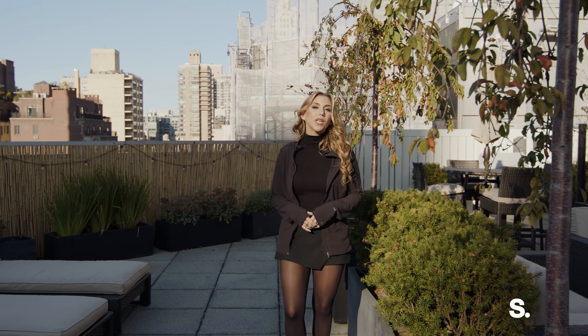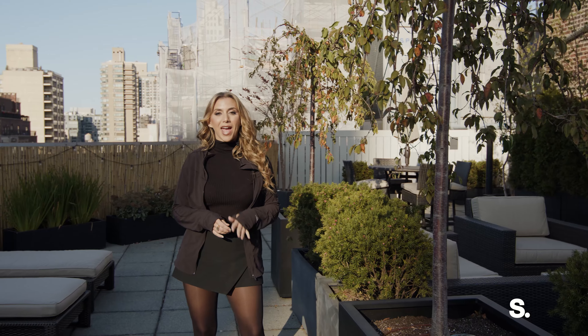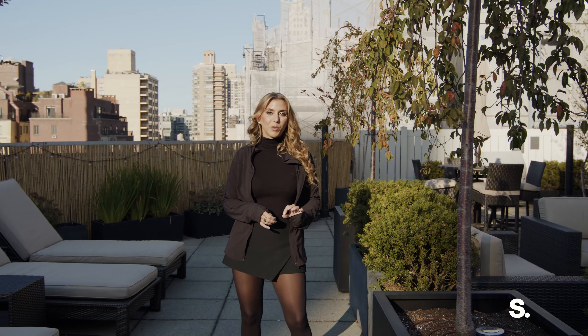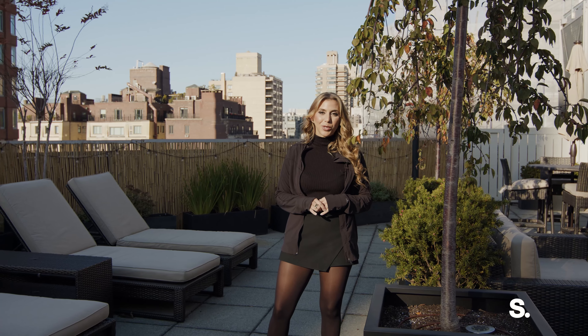Hi, I'm Nicole Palermo. We're here today at 201 East 77th Street, apartment 7A, a newly renovated one-bedroom in the heart of the Upper East Side. A full-gut renovation has just been completed on this fabulous home.